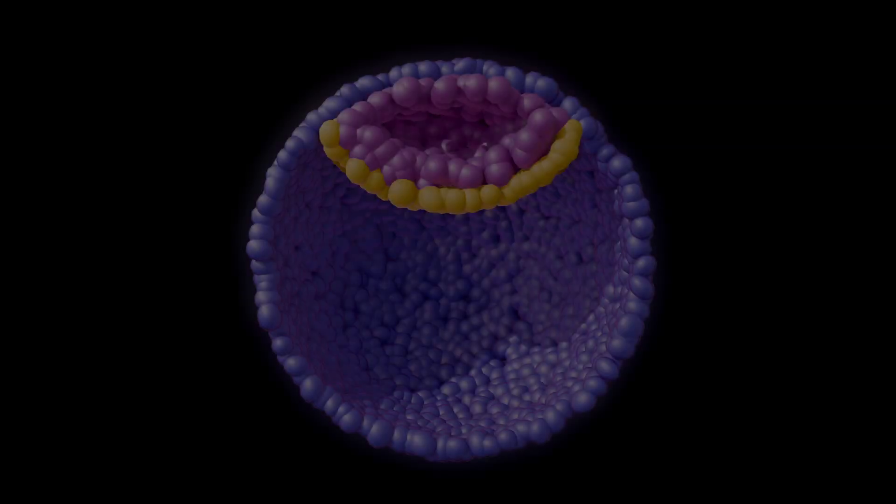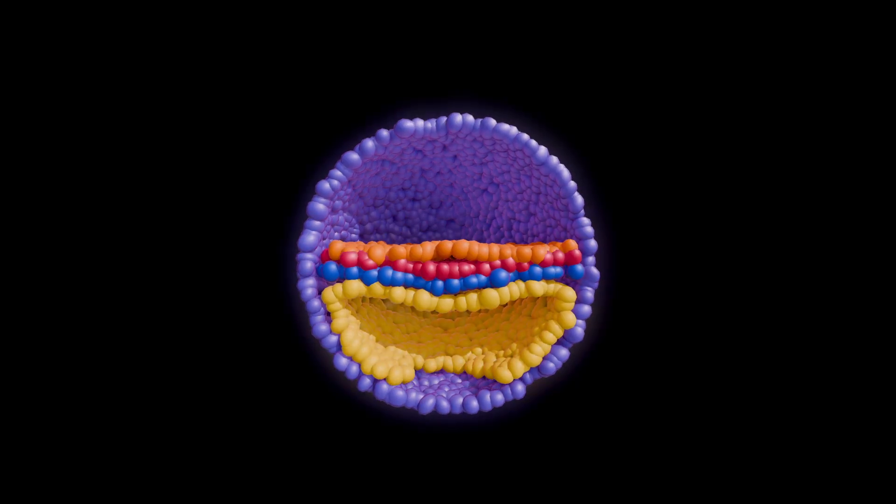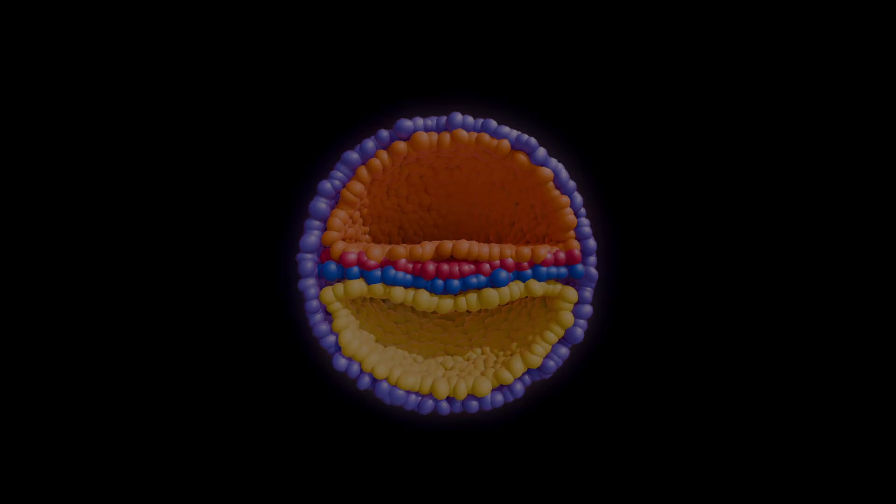In the next episode, we'll dive into gastrulation — the moment when the embryo transforms from a simple disc of cells into a three-layered structure, setting the stage for the development of all organs and tissues. Thanks for watching, and I'll see you in the next video.